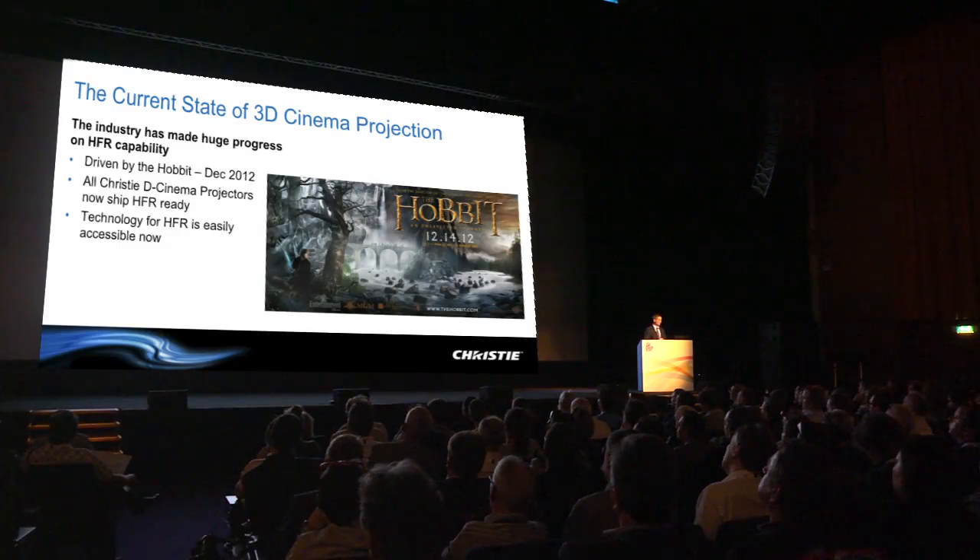3D is the ultimate cinema experience, and we're committed to building products to deliver that — working with major customers who are influencing our roadmap to build products they need. I'm certain that at some point in time, laser projection will become the standard for cinema exhibition.